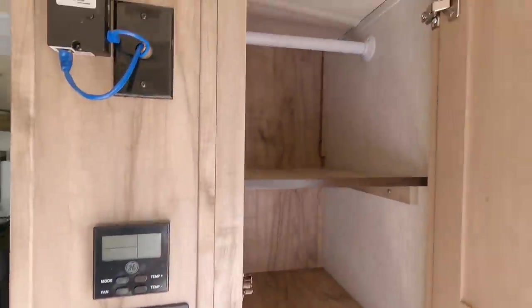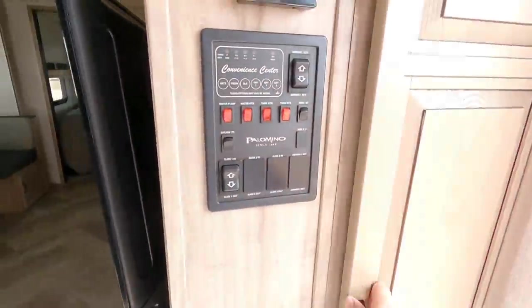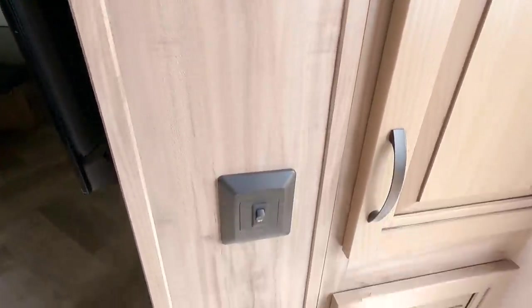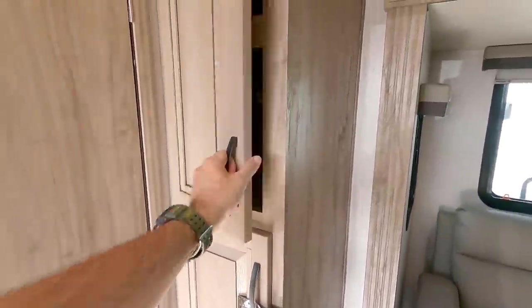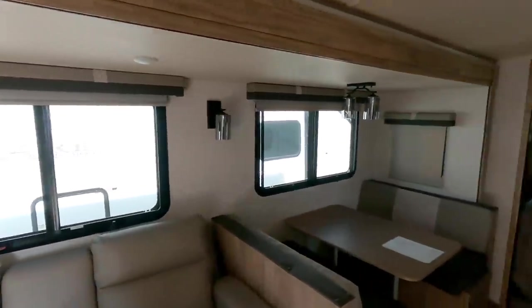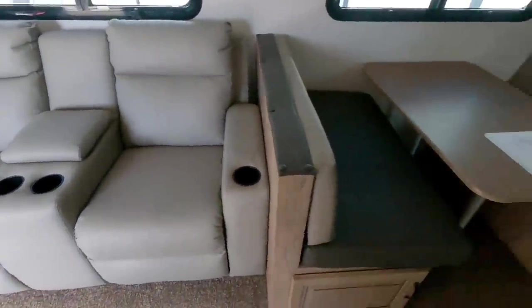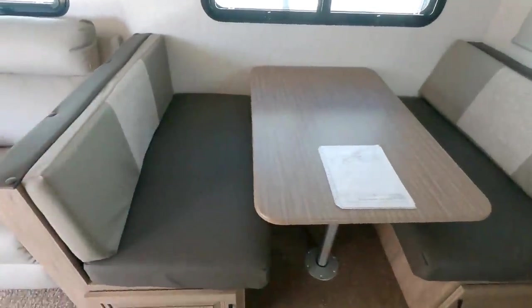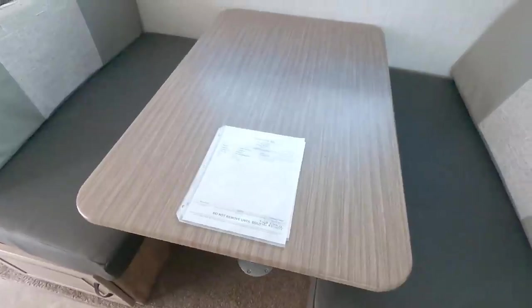Behind the TV here, you've got pantry space or closet space. You can take these out and you have a hanging rod up top. Your control panel right here, thermostat, and this has a GE air conditioning unit. More storage under here. And you have another pantry area right here behind the bathroom door. Nice large super slide — this is a full depth slide as well. You have your theater seating right here. Booth style dinette right here, which does convert into a bed with storage underneath each seating area.